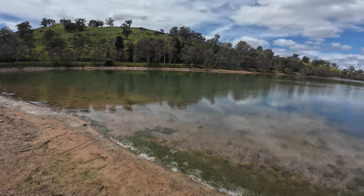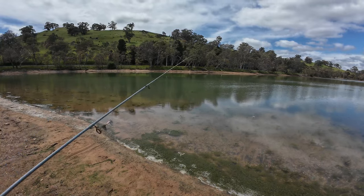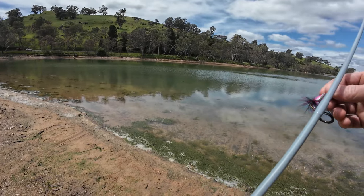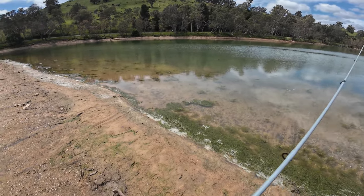Good afternoon everyone and welcome to another episode. This afternoon I'm spinning with a spinning fly for redfin on this sunny day. A few clouds about, it's sort of half overcast actually, which isn't too bad.